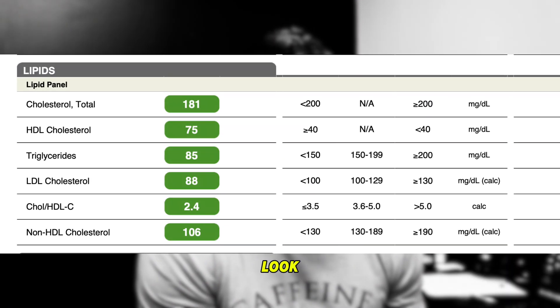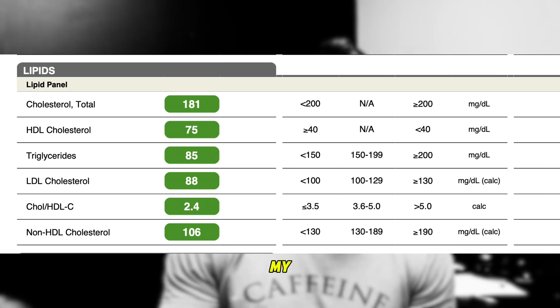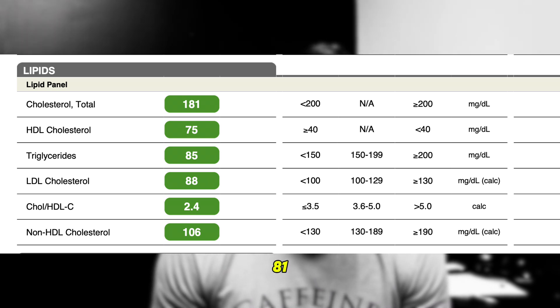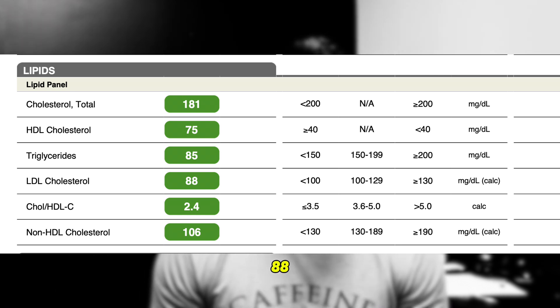Now let's look at my lipids pre-TRT. Before testosterone replacement therapy, my lipids basically looked perfect: total cholesterol at 181, HDL cholesterol at 75, triglycerides at 85, LDL at 88, and all the ratios looked great. This is the best my lipids can look — for me, this is as close to perfect as it's going to get.